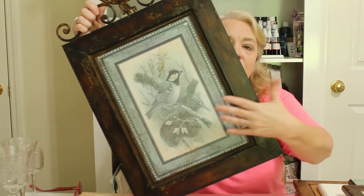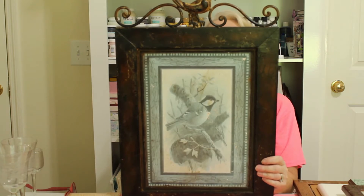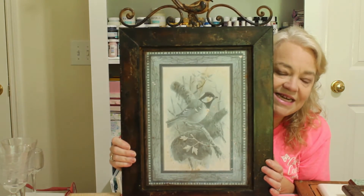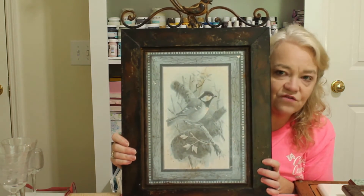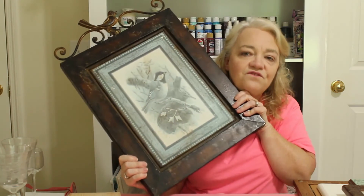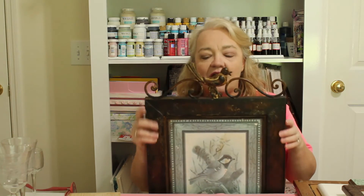The metal frame has a tag on the back showing it originally came from Kirkland's for $169. At the regular thrift store they had it priced at $19.99, but I got it at Goodwill Outlet for just 59 cents. It already has that beautiful shabby chic feel and I have something special in mind — I'll be keeping this one for my office.